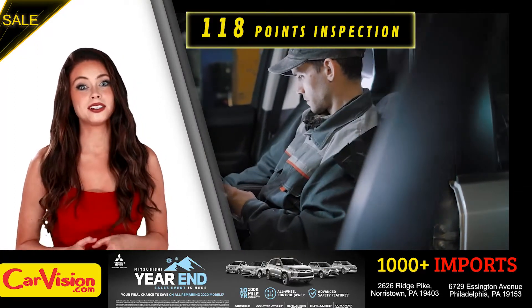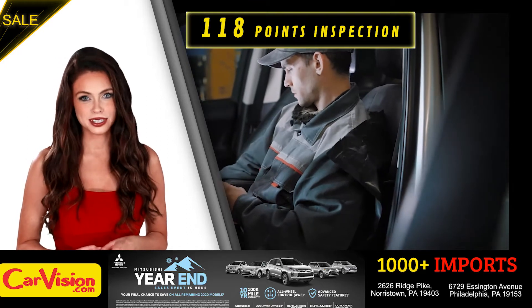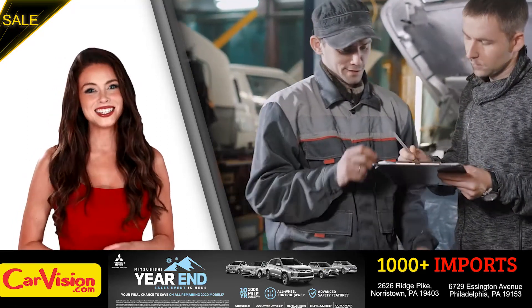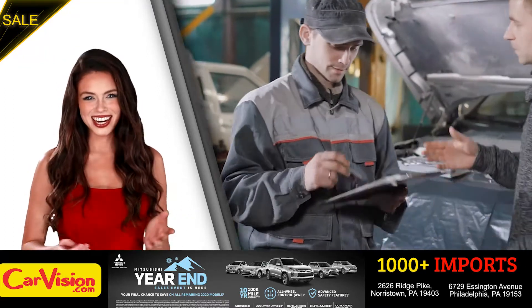The expert technicians here run an exhaustive 118-point inspection on all of the vehicles, and clean and condition the engines as well. Runs great.